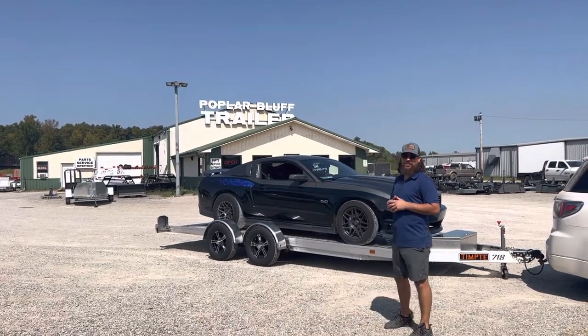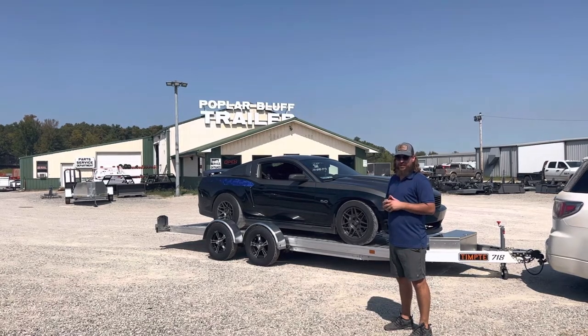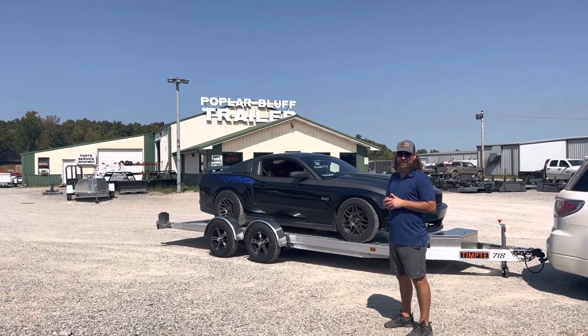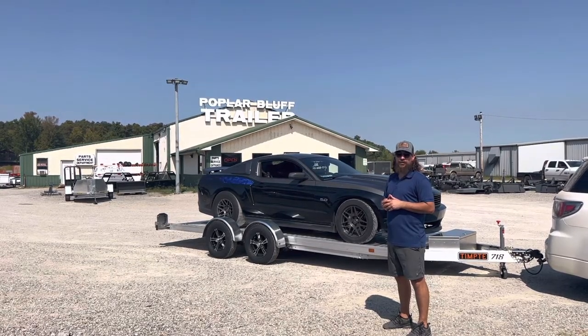We've got over 300 trailers in stock — Tempty and much more. Give us a call today if you're looking for a car hauler to put you in style. 573-686-7273, PalmerBluffTrailer.com.